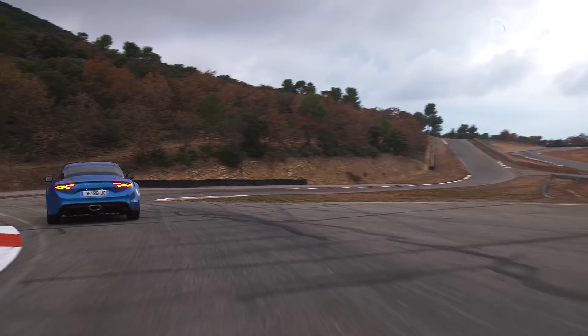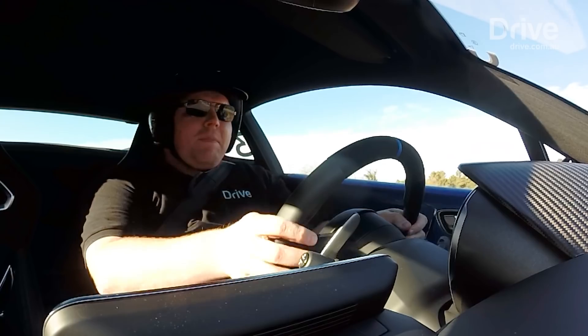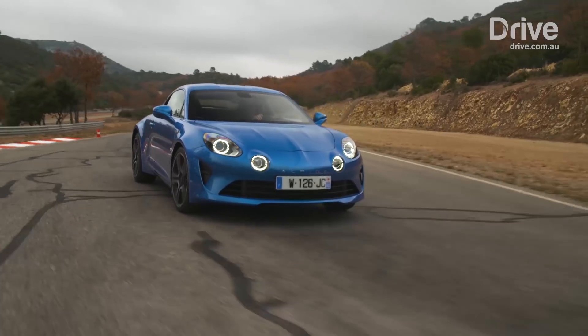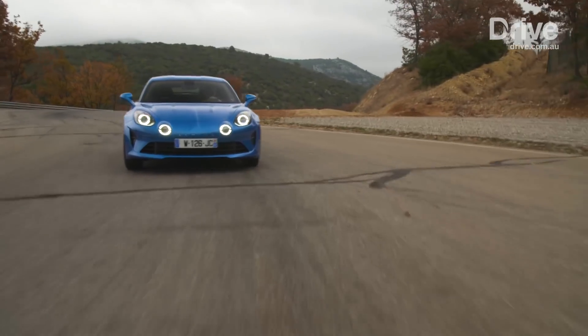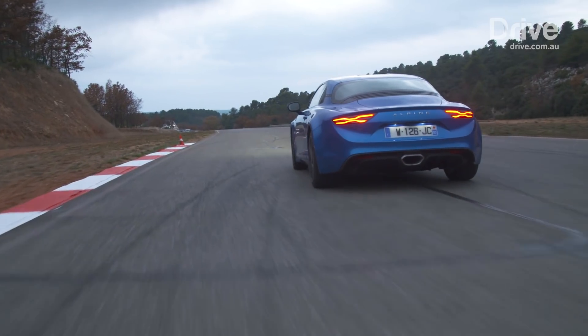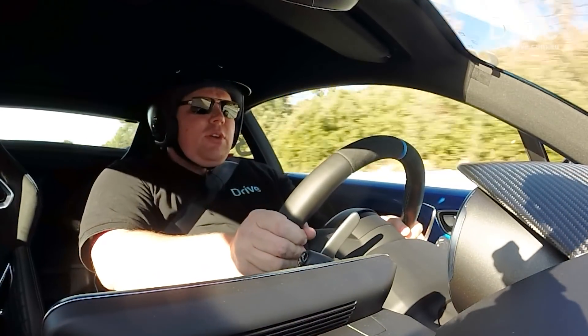This is a super impressive little car — a car that's really taken me by surprise. It probably is my biggest surprise of 2017. I'm not really sure what I was expecting, because this was an all-new car. We hadn't seen a car from Alpine before, not for more than 20 years. And as far as first cracks go, this is brilliant.